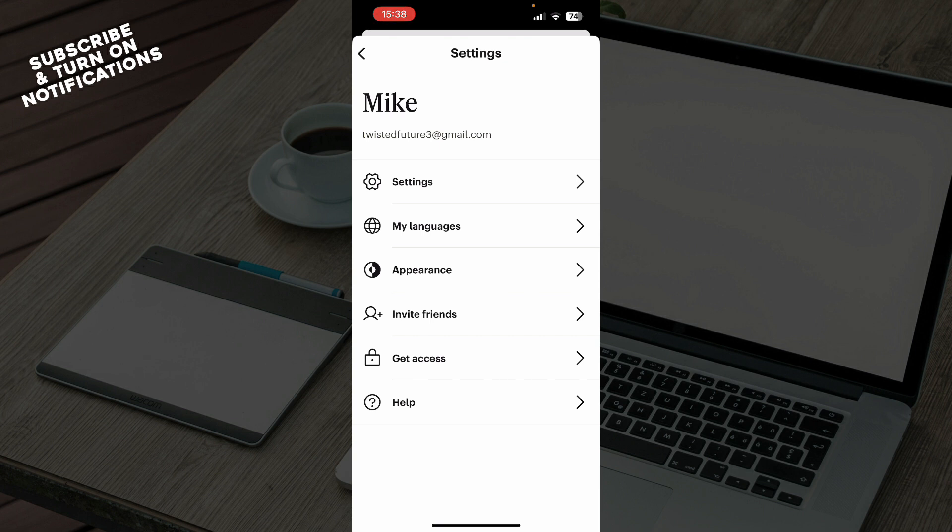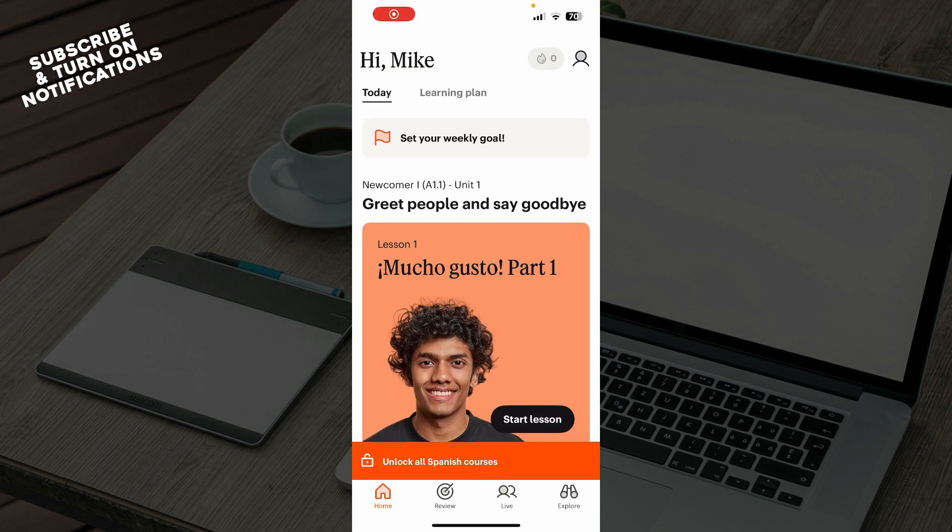In the top left corner you have the settings option where you can see settings, languages, appearance, invite friends, get taxes, and the help option. Now let's see how you can actually buy Babbel as a gift. You can choose a standard or premium subscription, then go and share it — you'll get a voucher code that you can share via email with a personalized note for your friend.